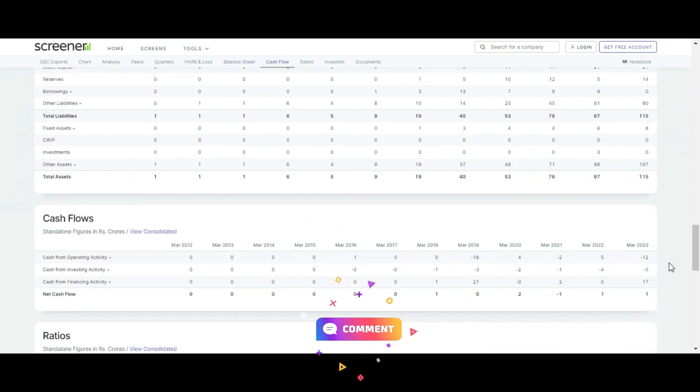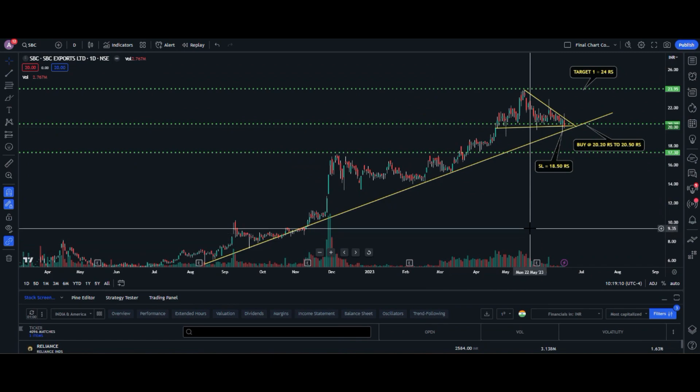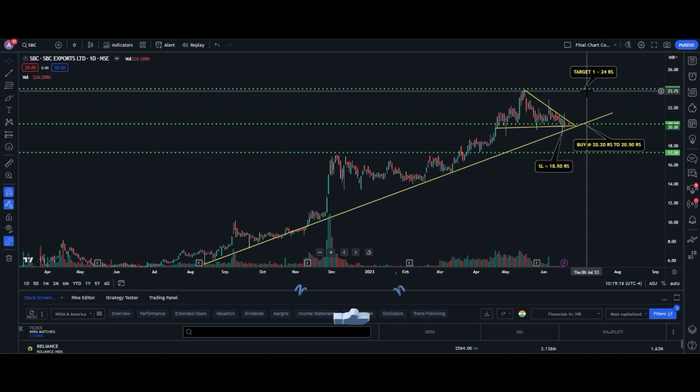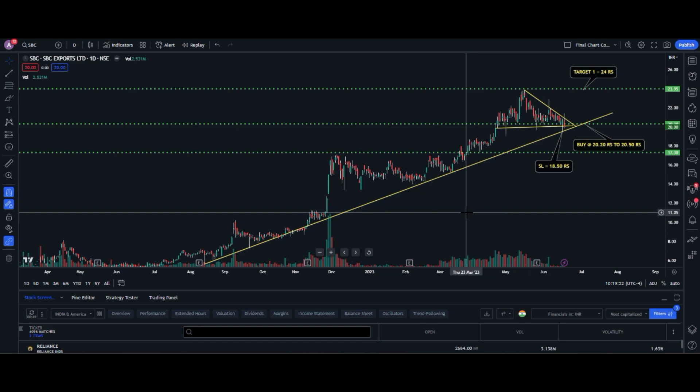When it comes to the shareholding pattern, this company has no foreign institutional investors or domestic institutional investors. Promoters are holding 65.81% and the public is holding 34.19%. On the technical side, the bullish pennant pattern is a very bullish pattern, and if it breaks out into a new higher zone, please keep the stock under your radar and enter and exit at the right price.